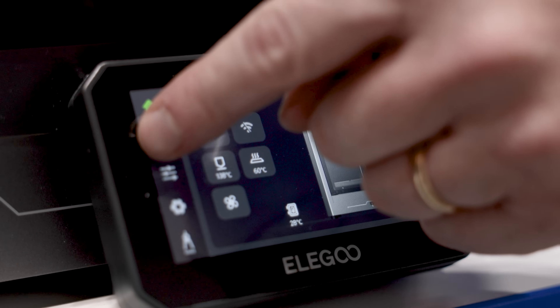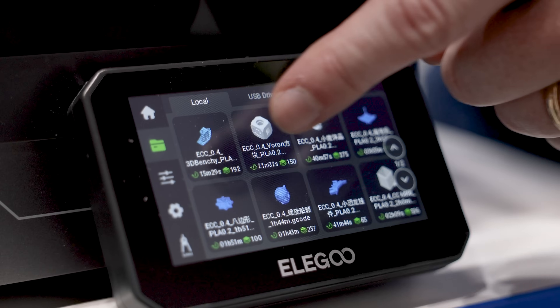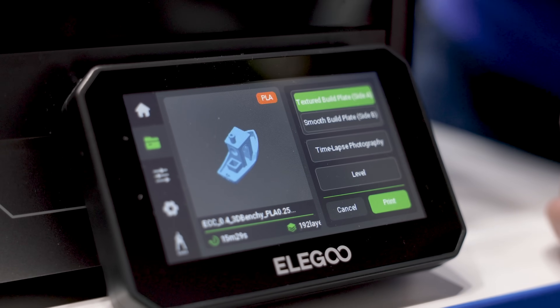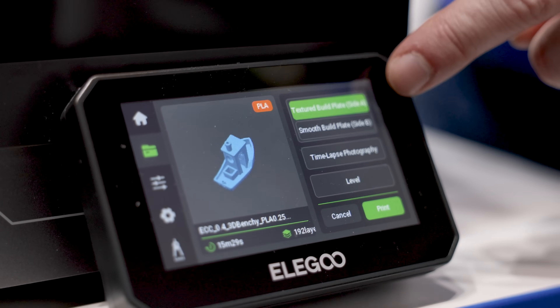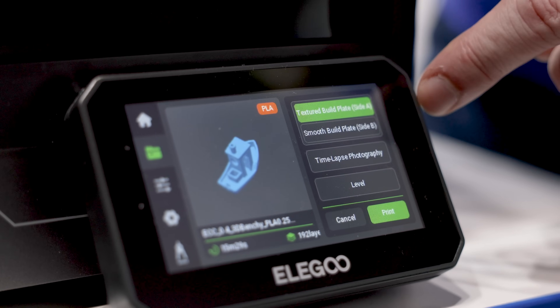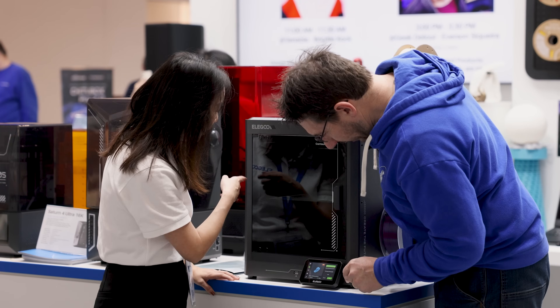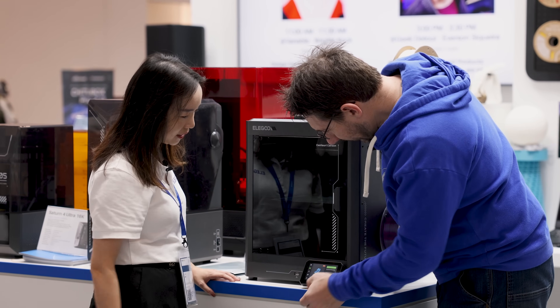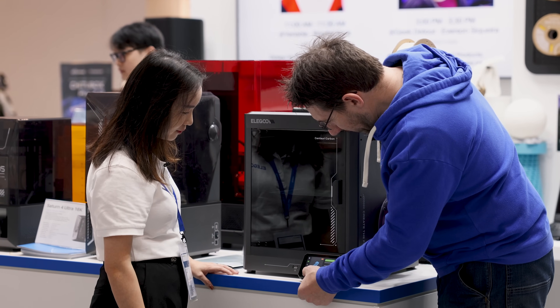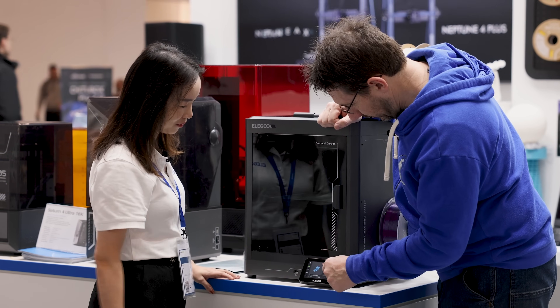Okay, so here's the UI. I'm going to go to the folder structure. Why don't we put a benchy? PLA — loaded. Textured plate — it suggests side A. Look at that. And it's a 15 minute 29 second benchy. Can I just start it? Yeah, please. Boom — we're going.